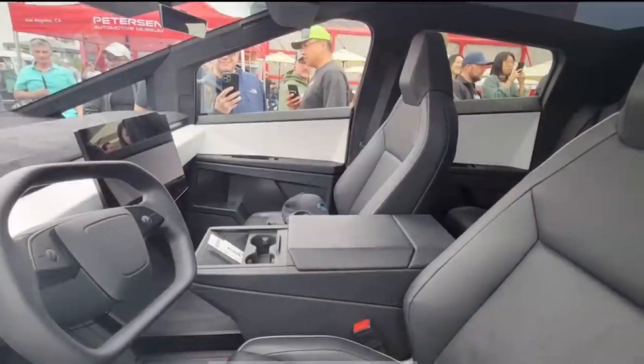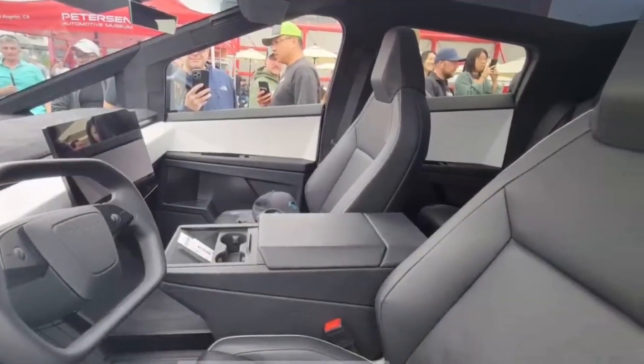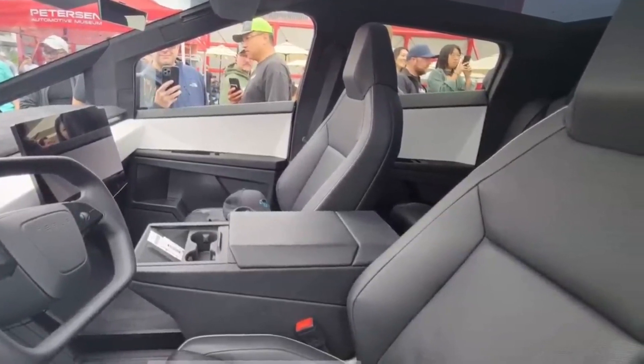Tesla will begin Cybertruck deliveries this year, with volume production being achieved in 2024.